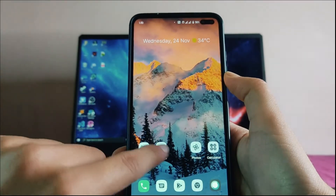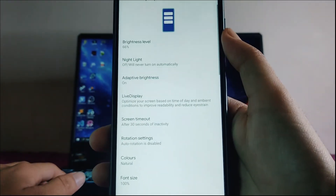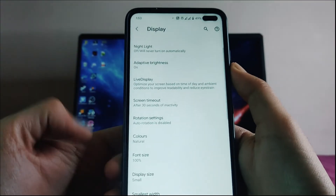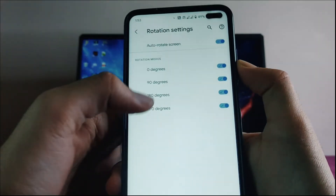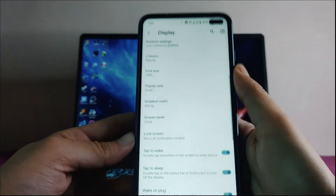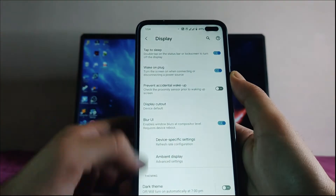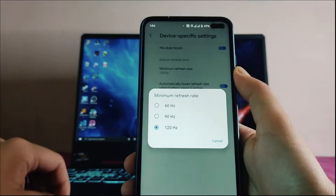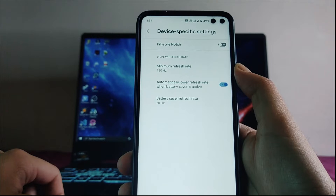Moving to display options, the animation looks cool. You get brightness level, live display, rotation settings — including rotation up to 180 degrees, which is useful while charging. Double tap to wake and double tap to sleep are both available, as is the display cutout option.